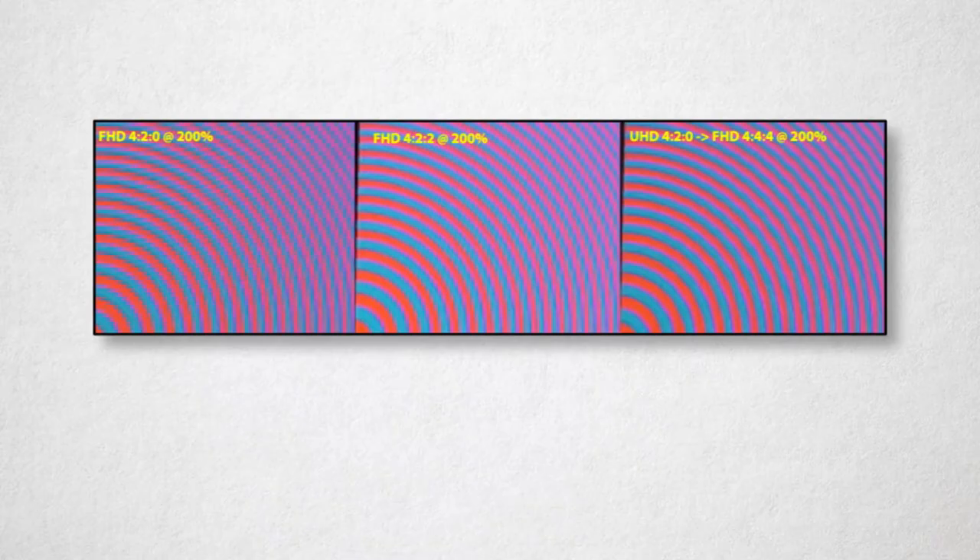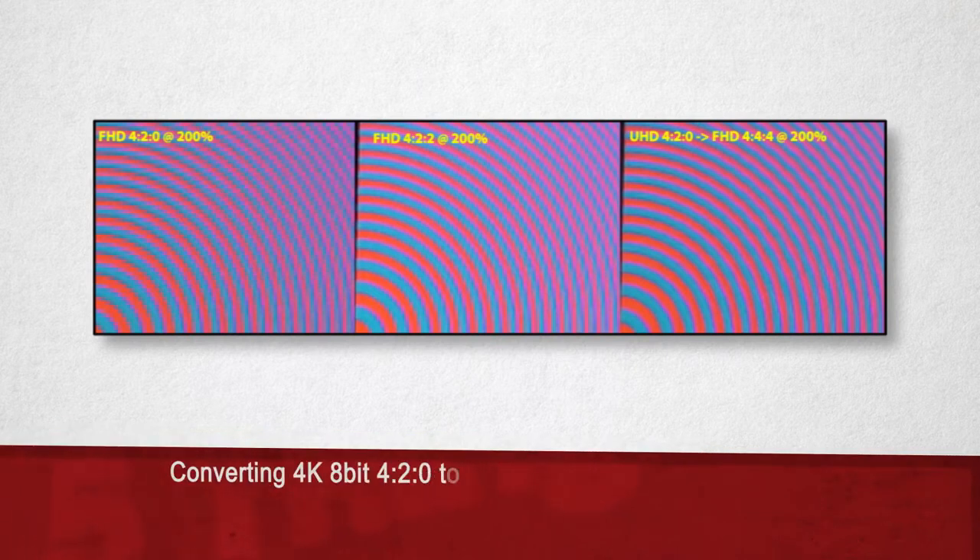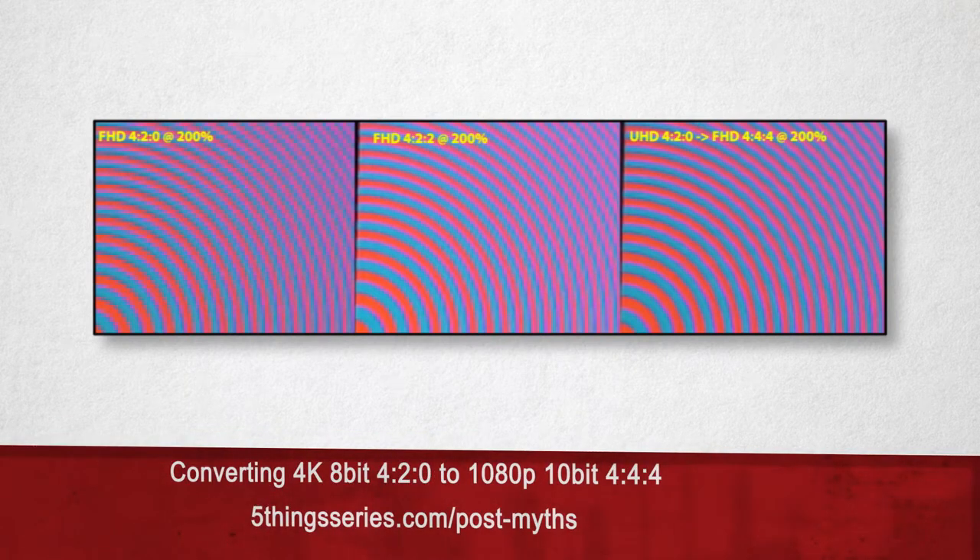There is some validity to a unique situation. If you shoot with a 4K camera that samples at 8-bit color depth with 4:2:0 color sampling, by transcoding to a 1080p file you can dither the color sampling to 4:4:4 and dither the sample depth to 10-bit. However, as you've probably surmised, this comes at a loss of resolution — from 4K all the way down to HD.